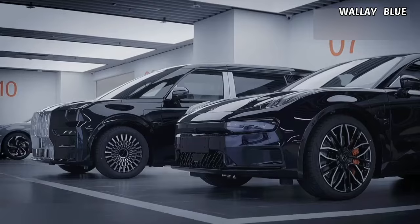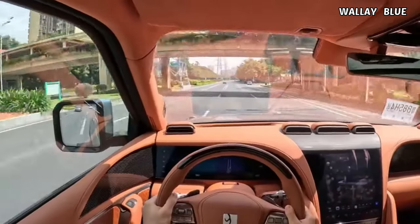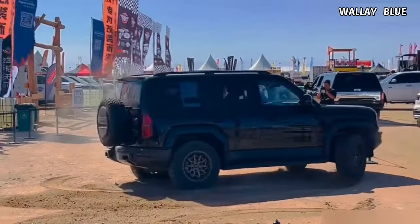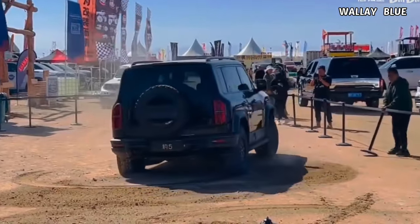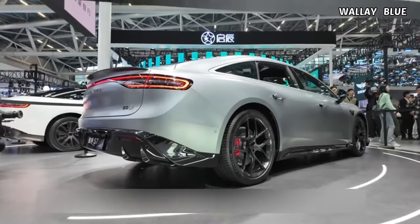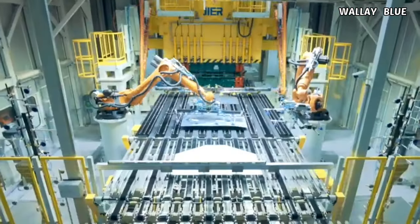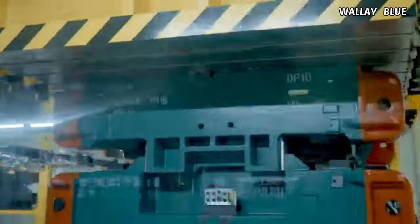When a new car is launched, it typically falls into either the category of a performance vehicle or boasts an eye-catching design. However, it's true that there are cars that go beyond being just rugged — they combine robustness with powerful performance. The Chinese automotive industry is advancing at a remarkable pace, posing a challenge for other automakers to keep up.